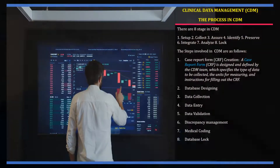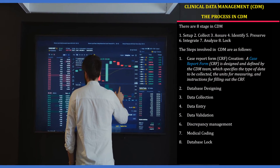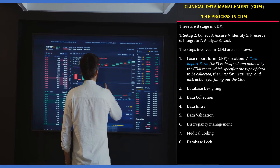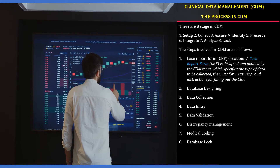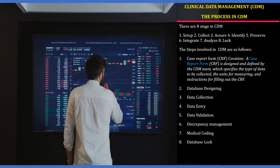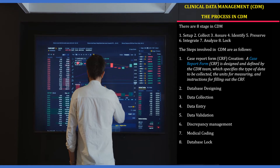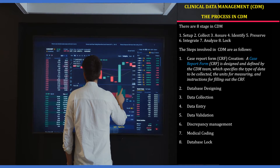A CDM process begins even before the study protocol is finalized, to ensure the integrity of data. There are eight stages of the clinical data management cycle: one — setup, two — collect, three — assure, four — identify, five — preserve, six — integrate, seven — analyze, eight — lock.